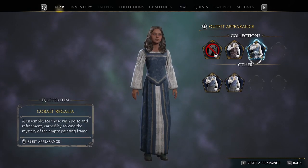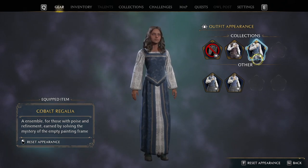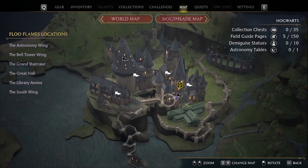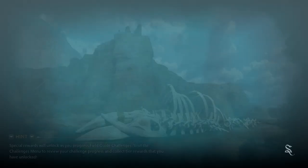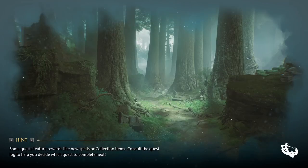In today's episode I'll show you how to get the Cobalt Regalia outfit appearance in Hogwarts Legacy. The location we want to be in is the central hall, and this side quest is active from the end of your first charms and your first defense against dark arts classes.